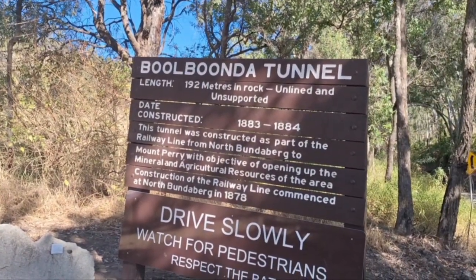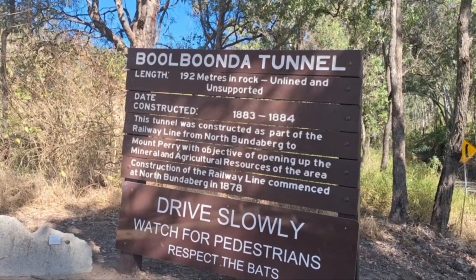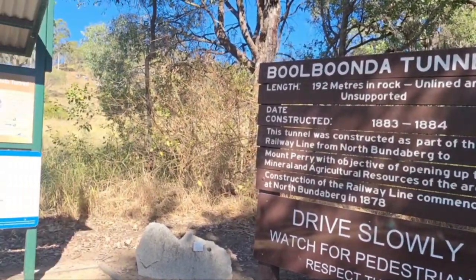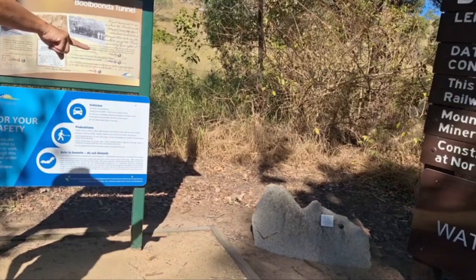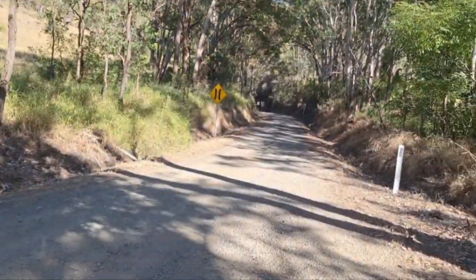So we've just pulled up outside the Bulboomba Tunnel. We brought the van up here not knowing what to expect, but so far so good. There is a bit of a turnaround section here, and just back a little bit down the road there's a big turnaround — like a mini roundabout. The tunnel was constructed in 1883-84. This hole was made in 1883 using an Ingersoll drill. Let's go for a bit of a walk on up here.